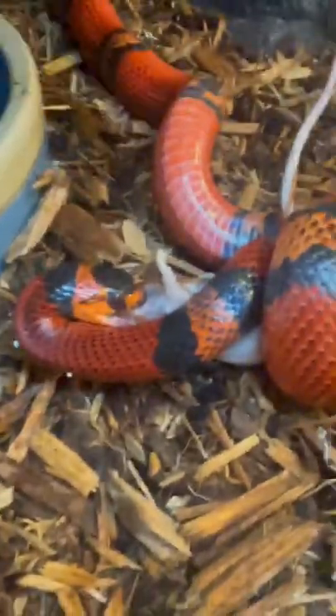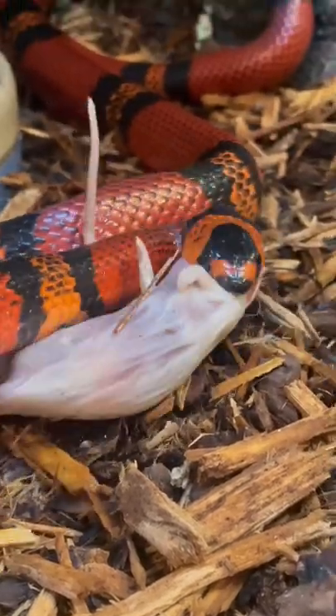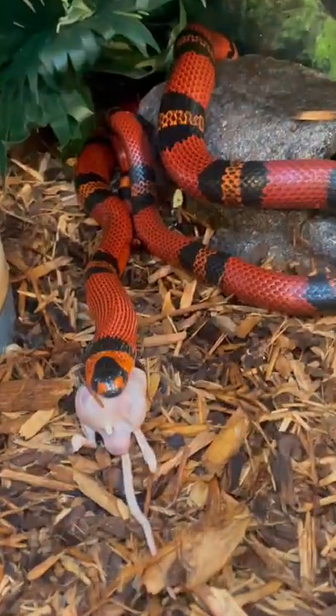I don't feed live rodents for a couple reasons, but the biggest one is it's not a sure thing that the snake will win the fight, or if the snake does win the fight, it's not a sure thing that the rodent won't get in a couple good bites and scratches. So because it's more humane for the rodent and safer for the snake, I always feed frozen thawed rodents.